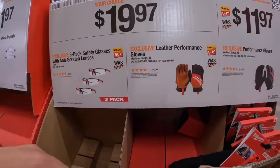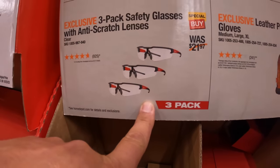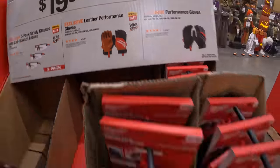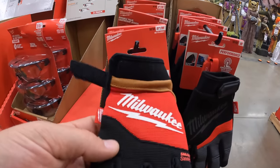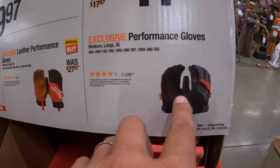$19.97 your choice: 3-pack safety glasses with anti-scratch lenses or leather performance gloves — I actually have these in the truck. $11.97 just for regular performance gloves.